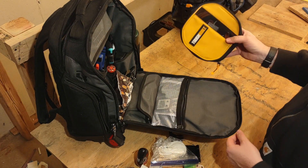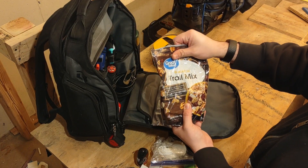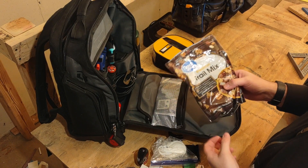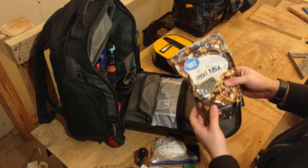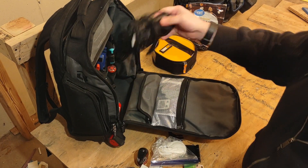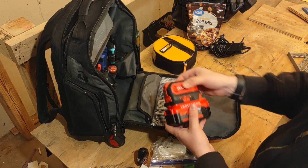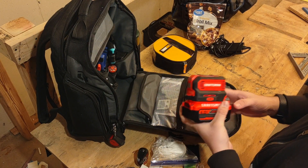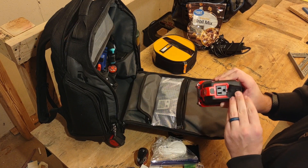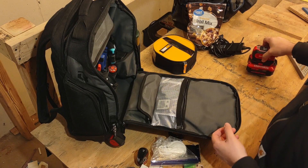That lives in a ToughBuilt container. I keep trail mix in case I have to work through lunch — doesn't need refrigeration and has high protein to keep you going. I also carry a Craftsman 20-volt inverter: if I need power and don't have an outlet nearby, I can get a couple more hours on my laptop using that.